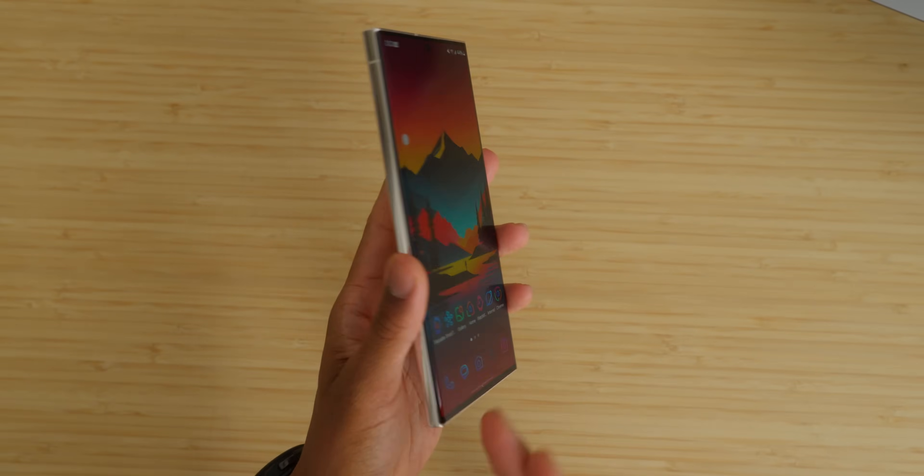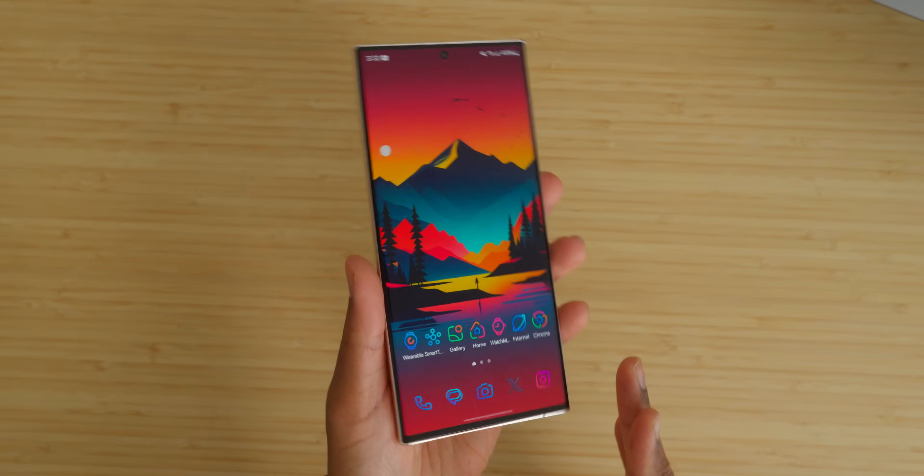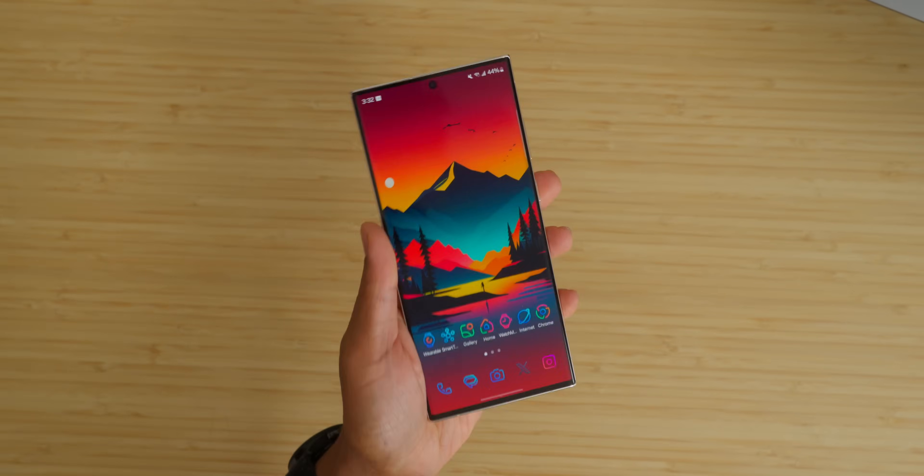I'm happy for that. Some people aren't, but I just think flat panels make more sense. The curved edge was cool for a while, but ultimately every other device with a flat panel is even more pleasing to use and interact with. Luckily, Samsung has gone back to that.